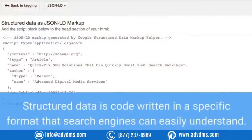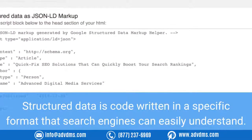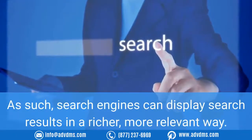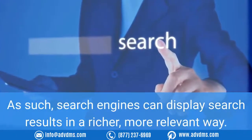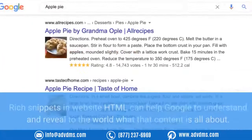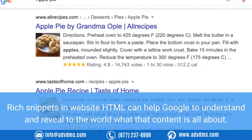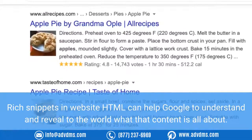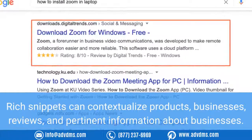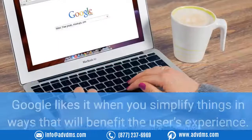We suggest the following. Number one: optimize structured data. Structured data is code written in a specific format that search engines can easily understand. As such, search engines can display search results in a richer, more relevant way. The code is easy to add for those in the know. Rich snippets in website HTML can help Google to understand and reveal to the world what that content is all about.